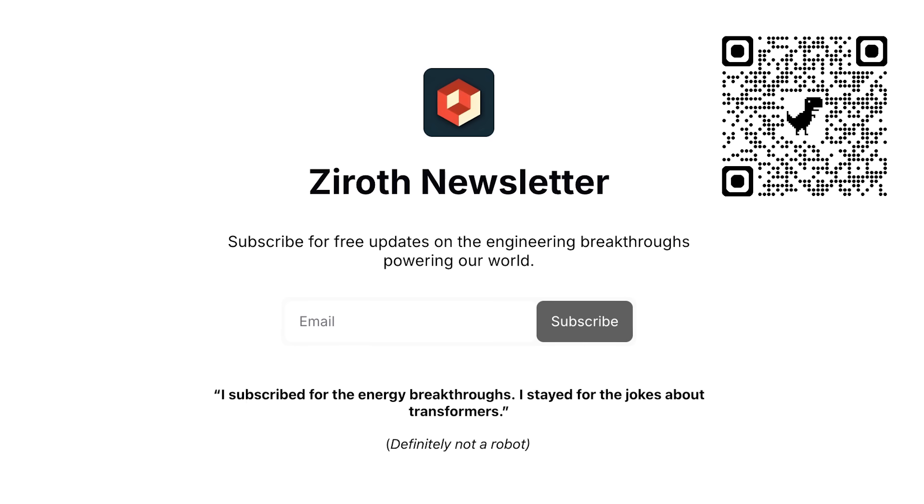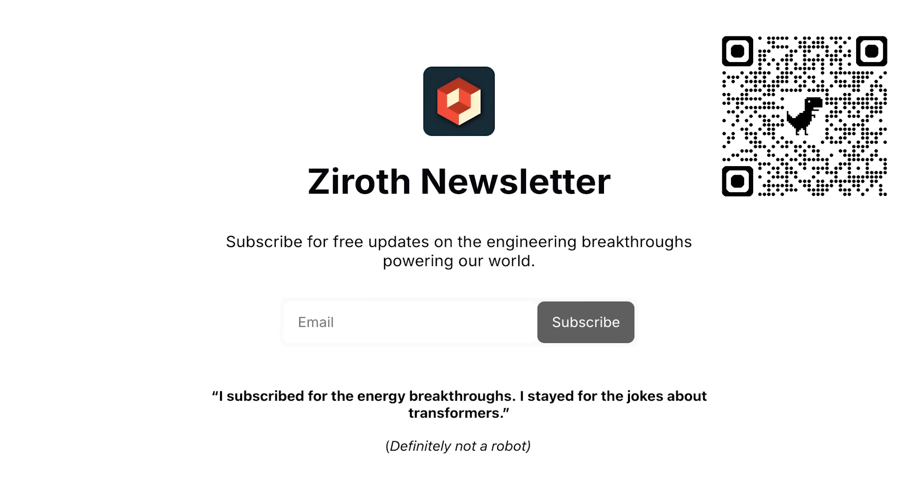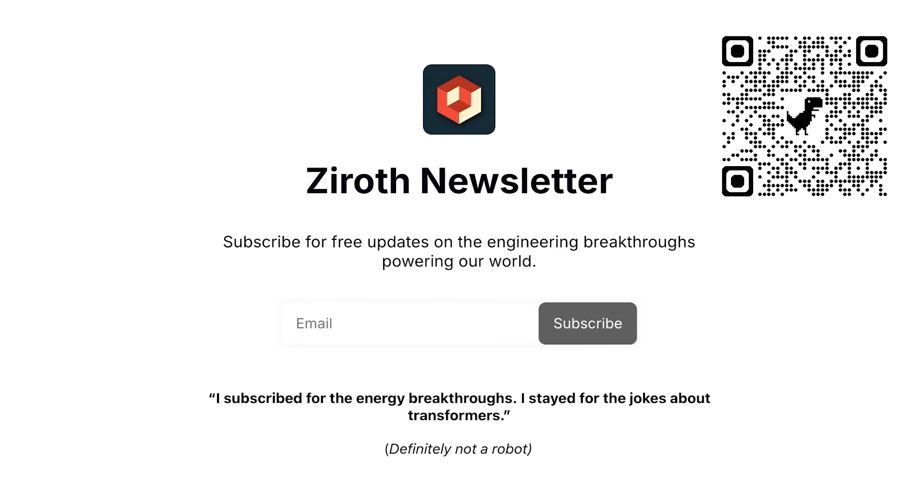As you're still watching, please consider subscribing — it's free and helps the channel a lot. I'm also starting a newsletter soon, so sign up if you want extra engineering content straight into your inbox. You might also like some of my other videos, like this one on the design of a new electrostatic motor. Thanks for watching.